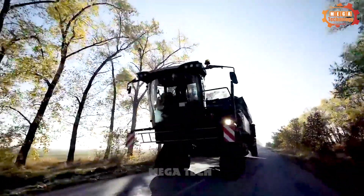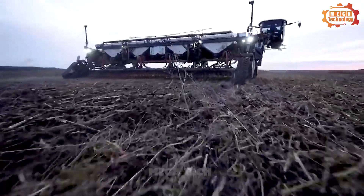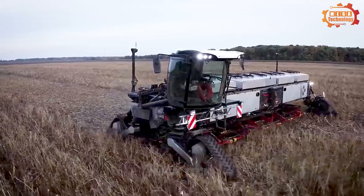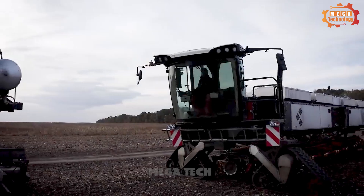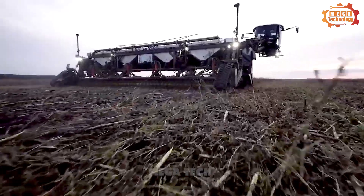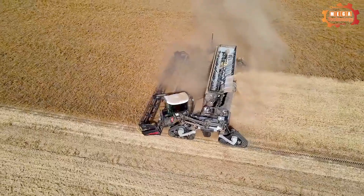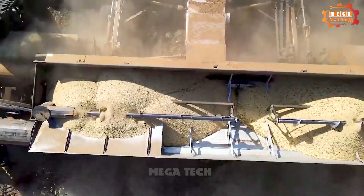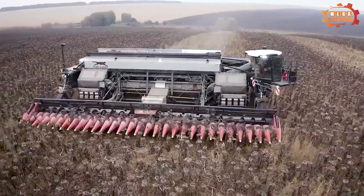Do you know which machine is one of the most powerful tractors today? That is the Nexat 1100HP — a heavy-duty agricultural tractor manufactured by the Korean company Nexat. The machine has a capacity of 1100HP and is equipped with a powerful diesel engine, helping it operate effectively in all conditions, making it a great choice for large farms.